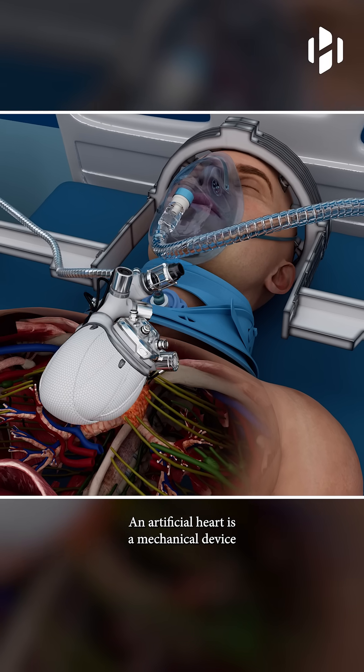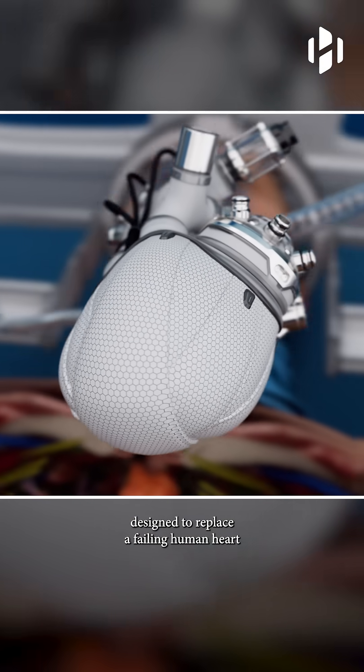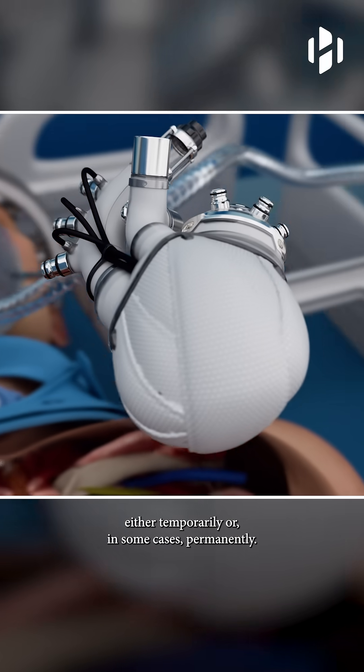An artificial heart is a mechanical device designed to replace a failing human heart either temporarily or, in some cases, permanently.